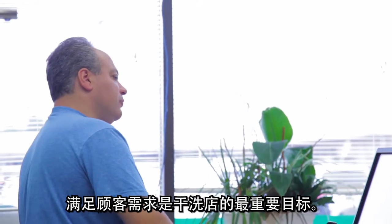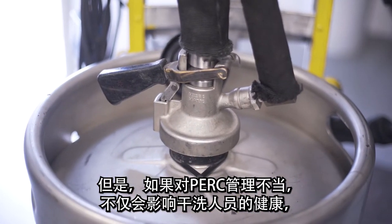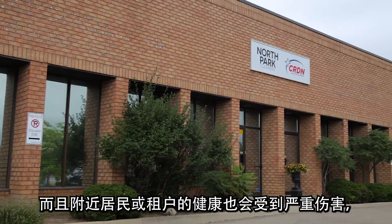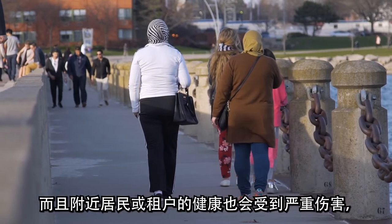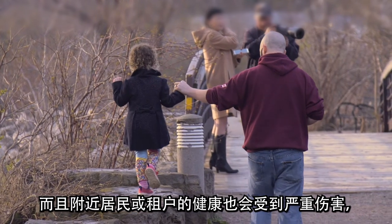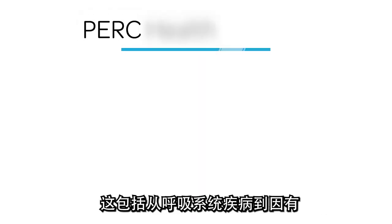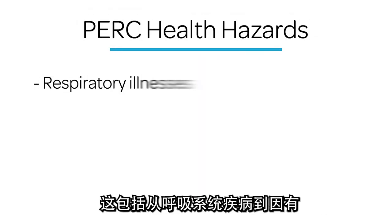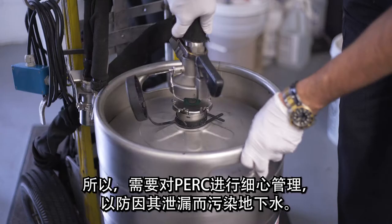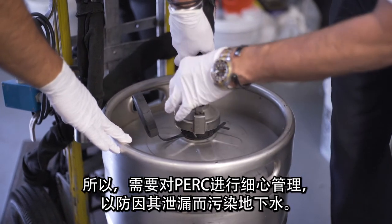Satisfying customers is a dry cleaner's most important goal. If PERC is not managed properly, however, the health of not only dry cleaning staff, but nearby residents or tenants can suffer serious harm. This can range from respiratory illnesses to cancer caused by toxic atmospheric releases. PERC needs to be carefully managed to prevent contamination of groundwater in the event of a leak.